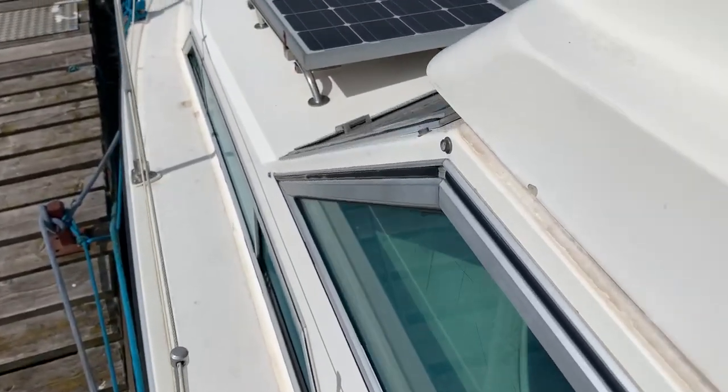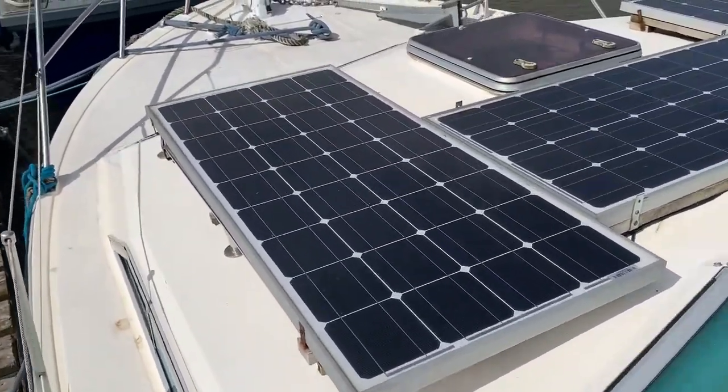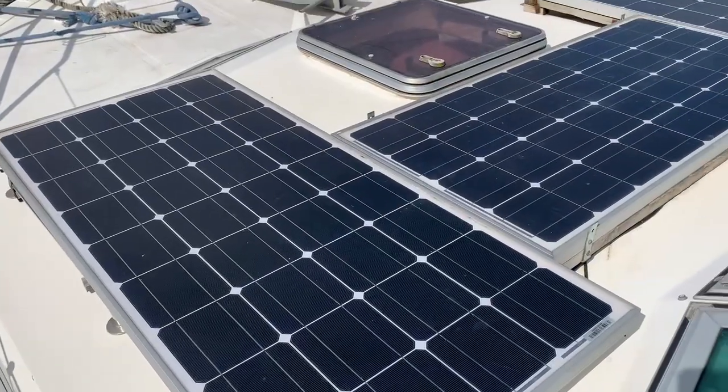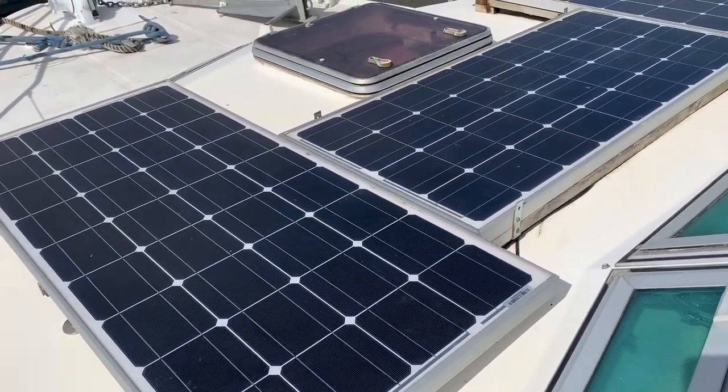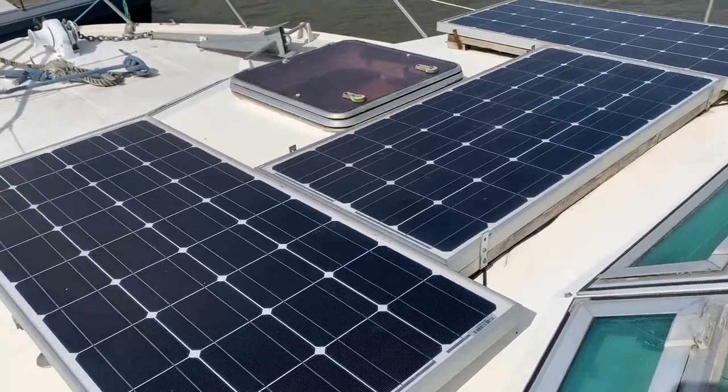She's been across to France with our owners and she's got great liveaboard capability too. You've got a Verizon inverter, and obviously down below you've got the solar panels here.